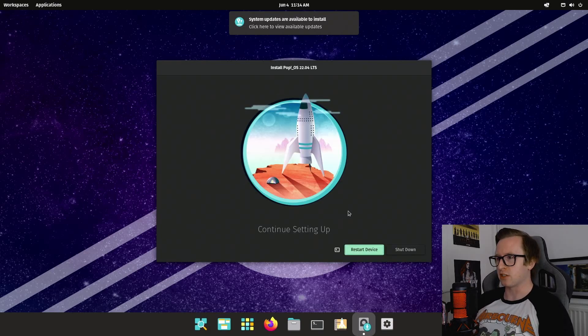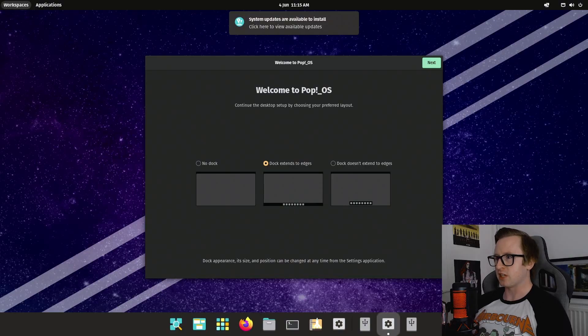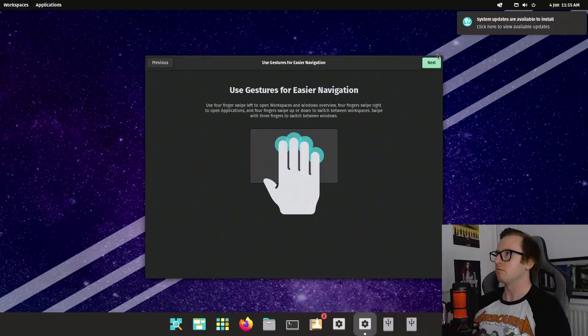It's asking me to restart the device in order to continue setting up, so we'll just click restart and hope for the best. I think we've successfully installed PopOS, so let's take a look where it wants us to go. And... we froze. Oh, we were so close. Why have we frozen now?